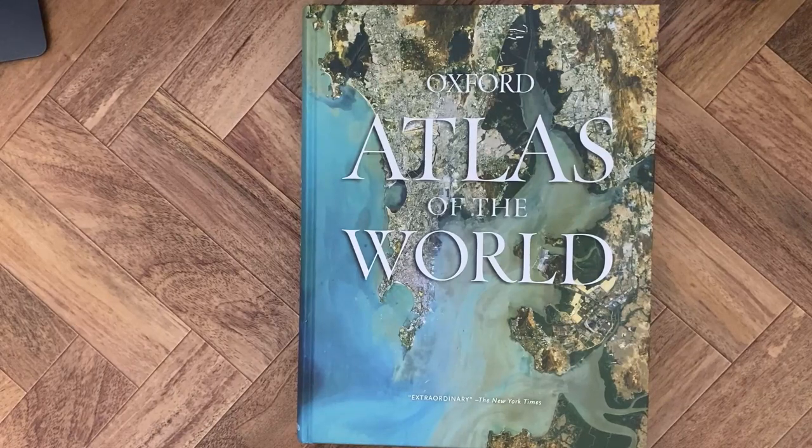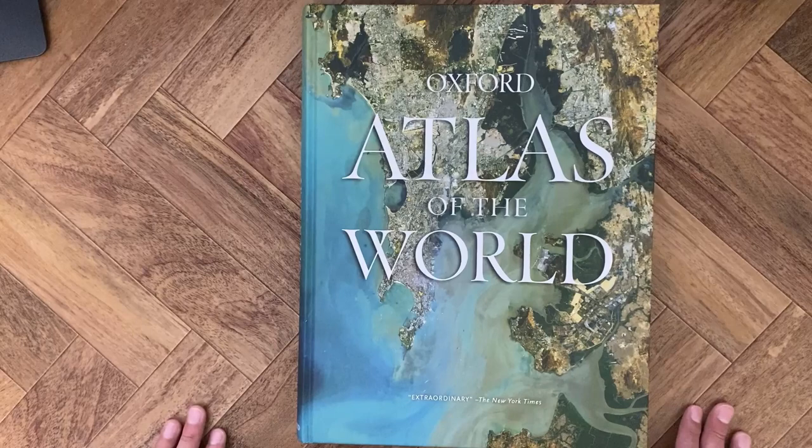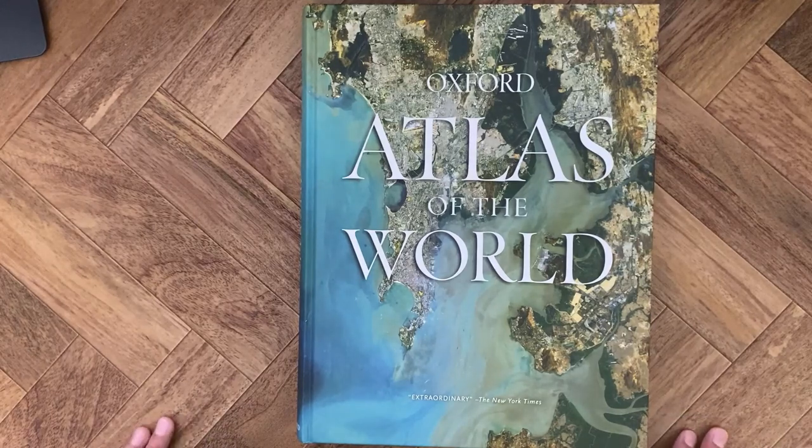Hey everybody, Sam Pedro here. Back today with another review, kind of a different review for me. Today I'm going to be showing you this atlas which I recently purchased — the Oxford Atlas of the World. I'm really excited about it and I've really liked it so far. I just want to quickly show you the atlas, show you some of the maps and images inside, and kind of tell you why I purchased this one.